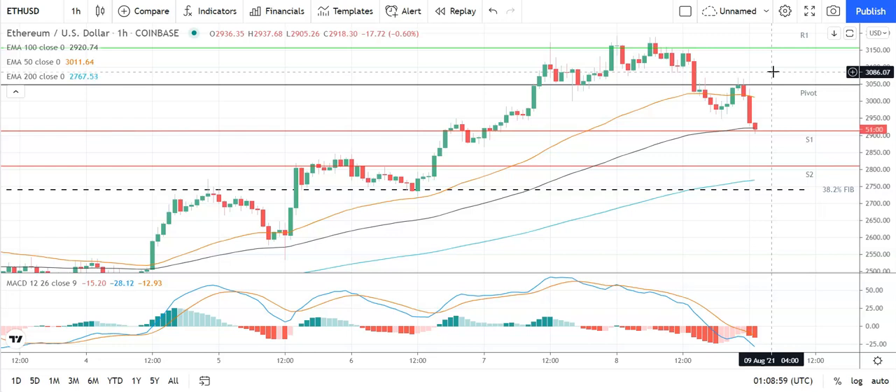Second major resistance level sits at 3,295. Failure to move through the pivot would bring the first major support level at 2,911 back into play. Barring an extended sell-off on the day, Ethereum should avoid the second major support level at 2,808. Looking at the MACDs, we have a widening of the bearish histograms at the turn of the day, coming off the back of yesterday's late pullback and this morning's sell-off. On the EMAs, the 50 has also narrowed on the 100 and 200, supporting the early downside but still bullish indicators. Key would be to move through the pivot at 3,052 and back through to 3,100 levels to bring resistance levels into play.